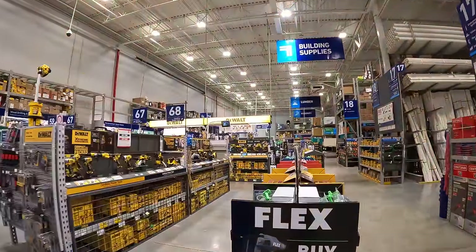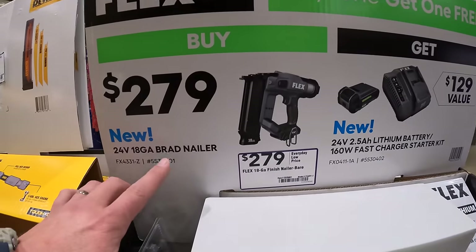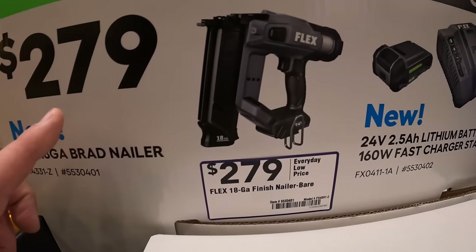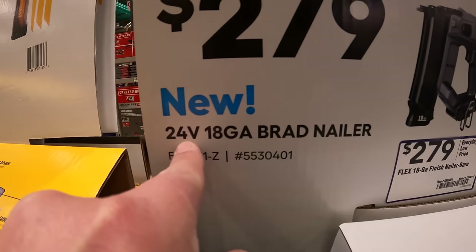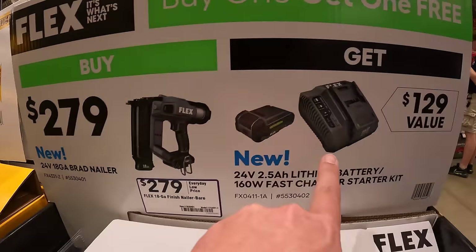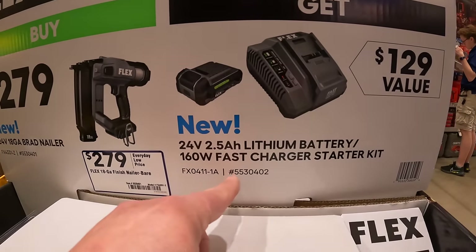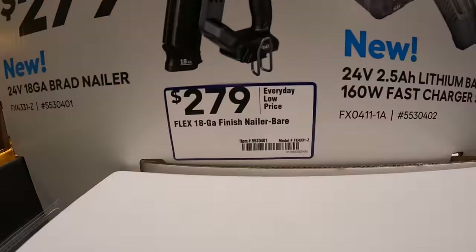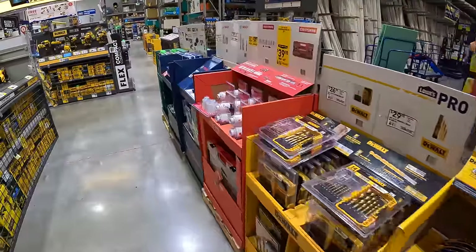Flex still has this going on — $279 for their 18-gauge brad nailer. Flex is a 24-volt system, just in case you forgot. With that purchase you get a free charger and 2.5 amp hour battery.